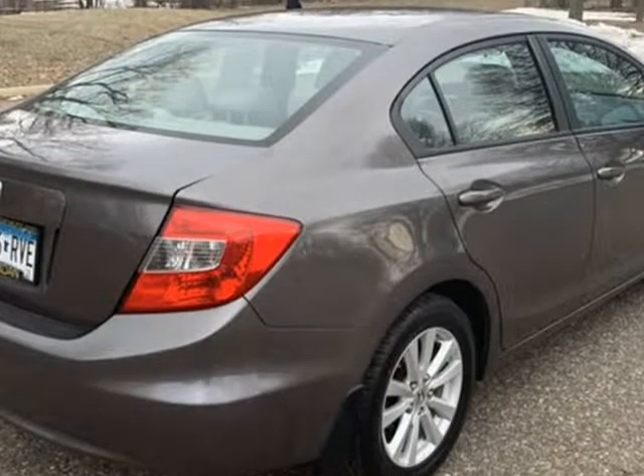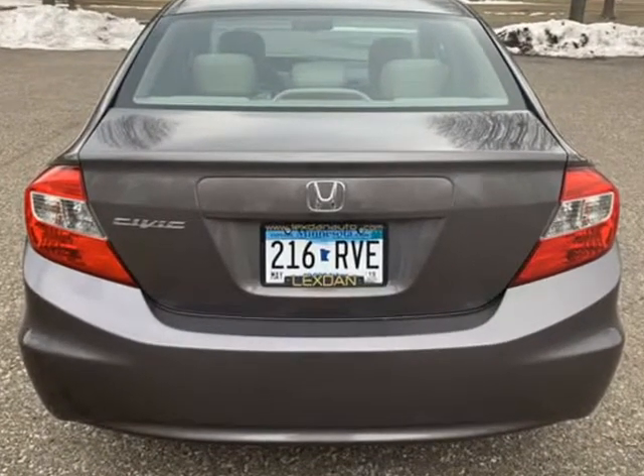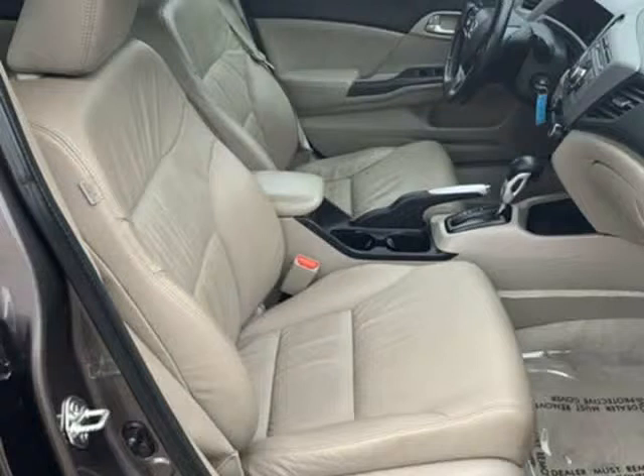Air conditioning, climate control, cruise control, power steering, power windows, power door locks, power mirrors, leather steering wheel, and leather shifter.